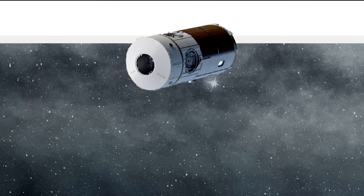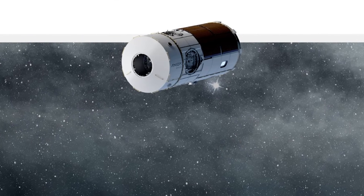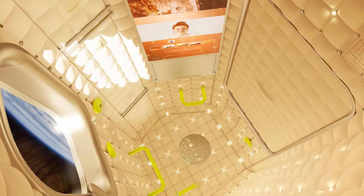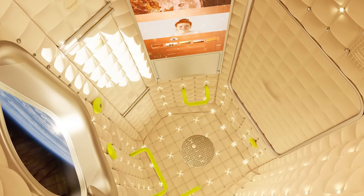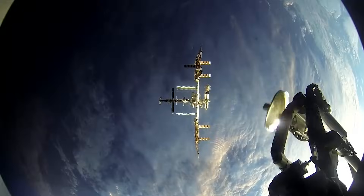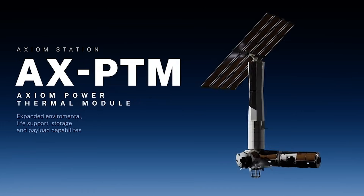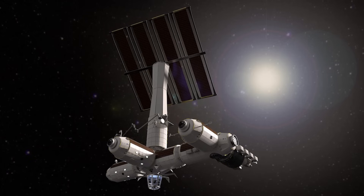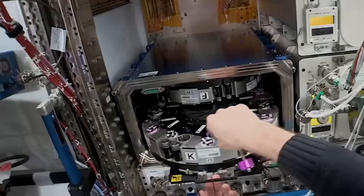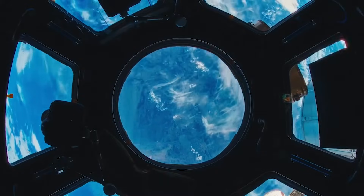HAB-1 is the first module, which contains living quarters for four crew members and volume to accommodate research and manufacturing applications. Axiom describes it as the nucleus of future human activity in Earth's orbit. Each personal crew quarter is equipped with a large earth-viewing window and a touchscreen comms panel. A docking adapter allows visiting vehicles to dock to the Axiom station. Four radial ports on the hub provide for the addition of future modules and increase the station's docking capability. It will allow propulsion, guidance, navigation, and station control systems. The first windowed pressurized module is approximately 11 meters long and 4.2 meters in diameter at the widest part.